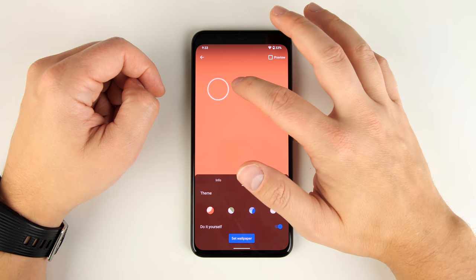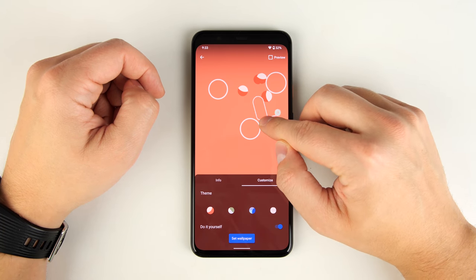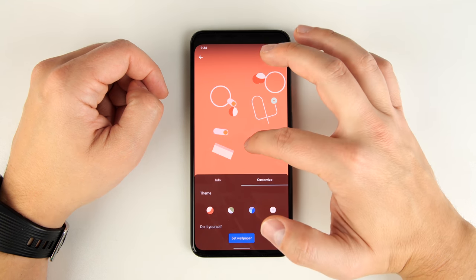From here, you can tap to place different types of symbols, long press to create other types of symbols, tap with two fingers, or draw a line with your finger.